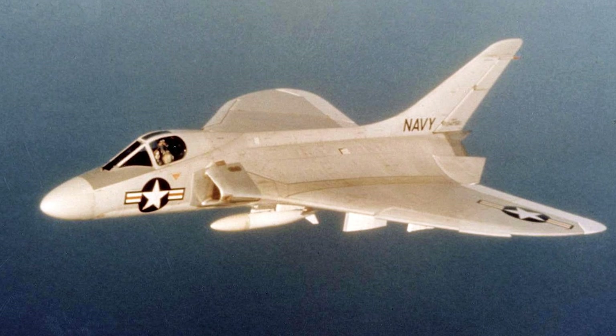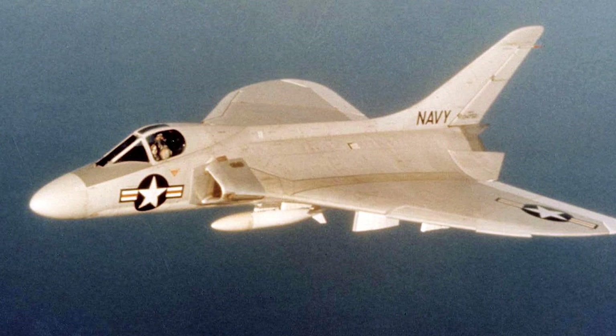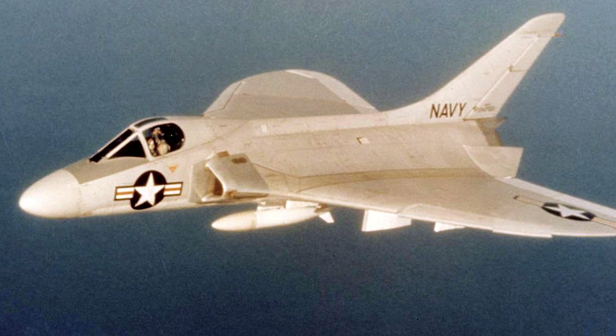The Skyray was one of the best-known early jet fighters and was affectionately known as the Ford. In September 1962, the F-4D Skyray was re-designated F-6.